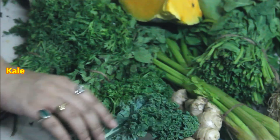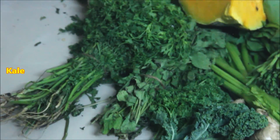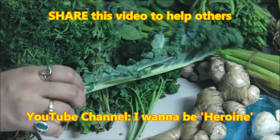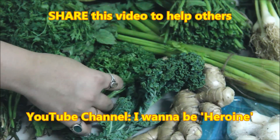This is kale. It is a very healthy leaf and it is very famous in the world. I bought this one for 5 rupees. I bought it because it is green — when it is not green, it is bad.